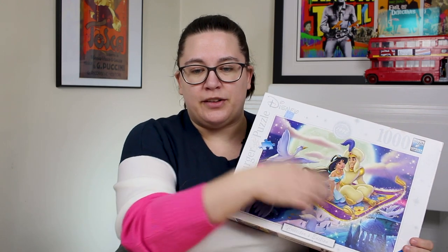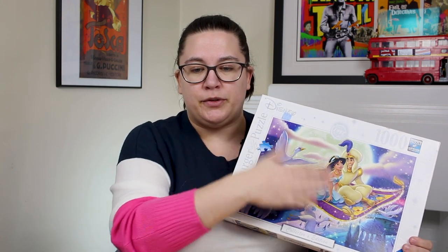The first one is a 1,000-piece puzzle from the Disney Collector's Edition series — it's a picture of Aladdin. I think this one will be really fun to do. It'll be a bit tricky with the backgrounds and lots of similar colors, the purple and the moon, but I think it'll be really enjoyable — a nice lazy Saturday puzzle.